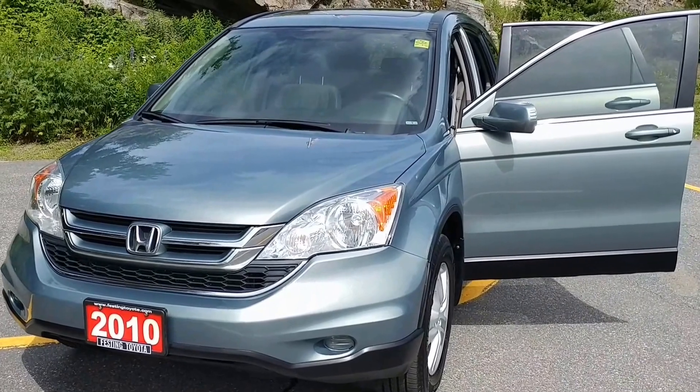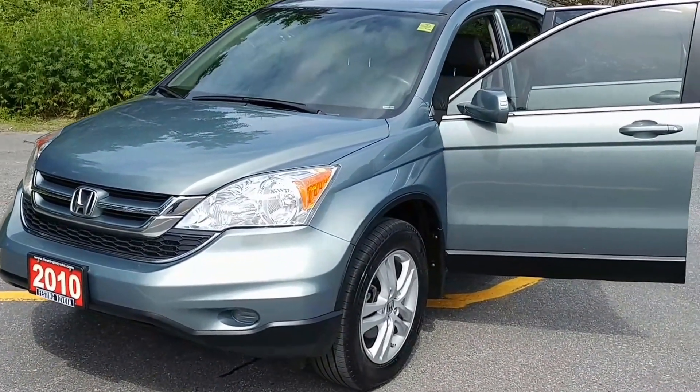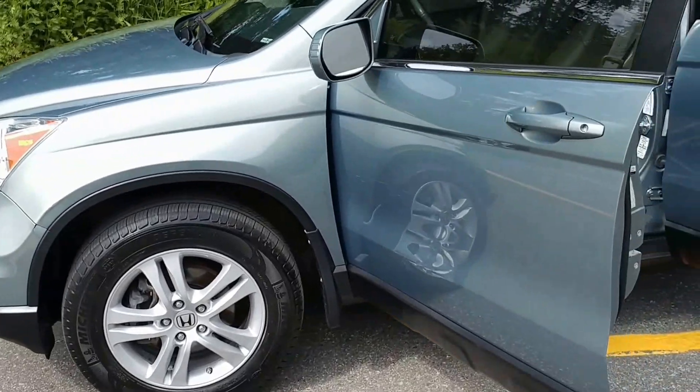Hello everyone, Jake Gurren here once again from Festing Toyota, this time with a 2010 Honda CR-V. It's beautiful in color, with nicely appointed aluminum alloy wheels.